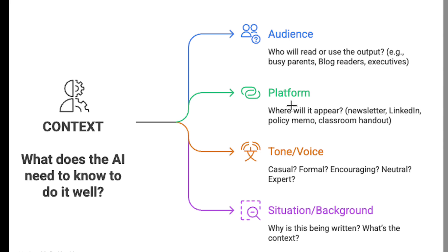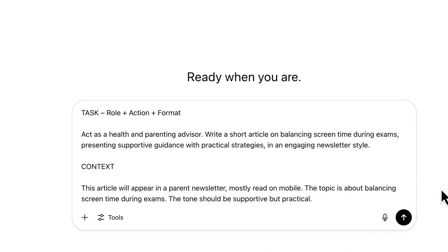Also think about the platform — where will this content appear? Is it in a newsletter, on LinkedIn, or a classroom handout? Consider the tone and voice: do you want a casual response, a formal one, encouraging, neutral, or expert? And consider the overall situation and background — why is this being written, and what context do you want to include?